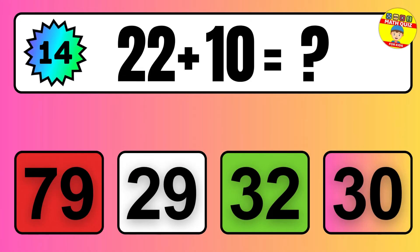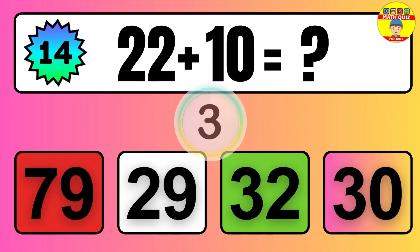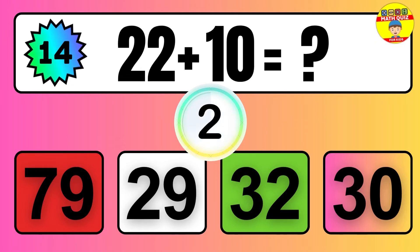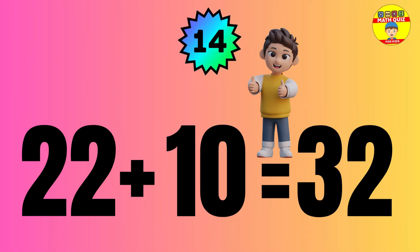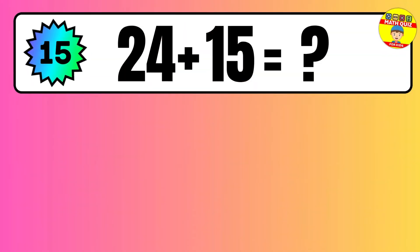Question: 22 plus 10 equals what? The answer is 22 plus 10 equals 32.